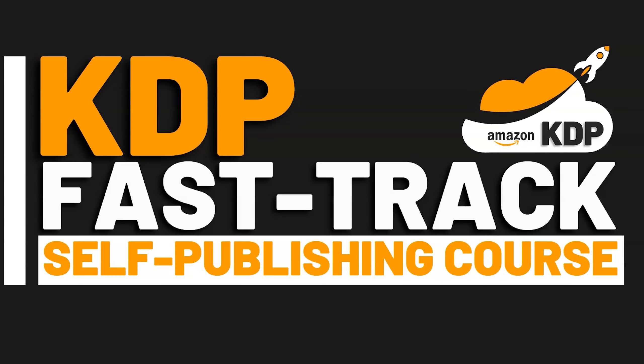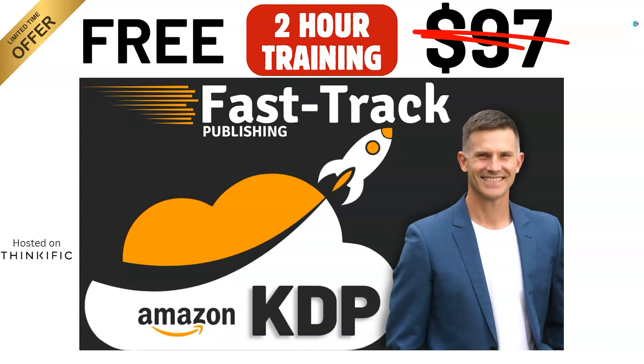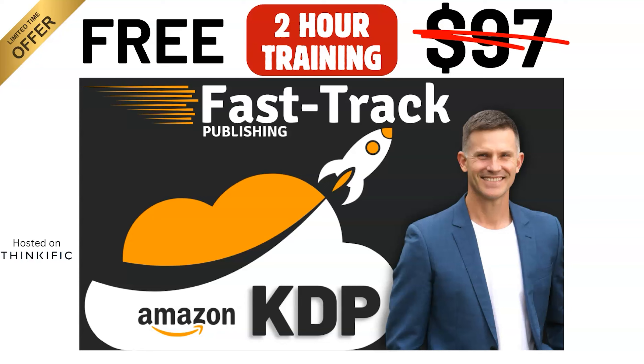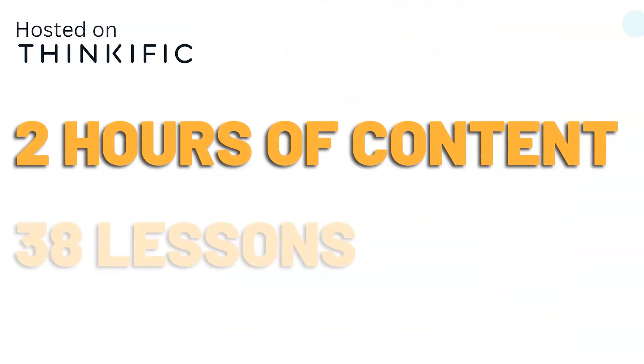I'd like to quickly run through the course and the benefits of enrolling in the KDP Fast Track course. It's usually $97 for the two-hour training, but I'm going to give the limited number of 200 spots for free for those people that enroll. Check out the description of this video for the coupon code that you can use to get rid of the $97 fee.